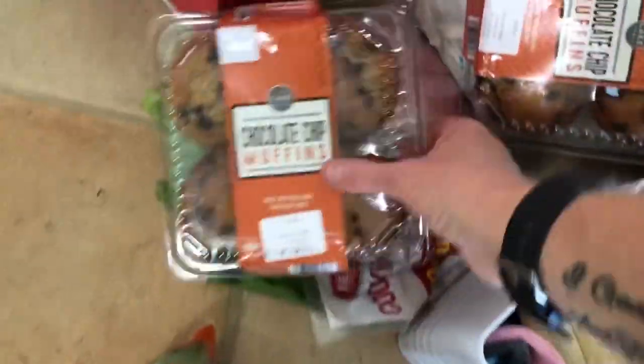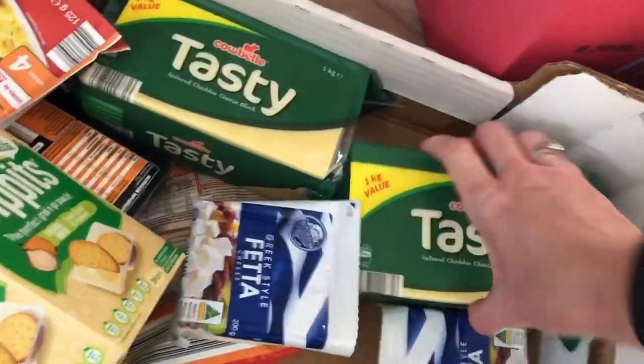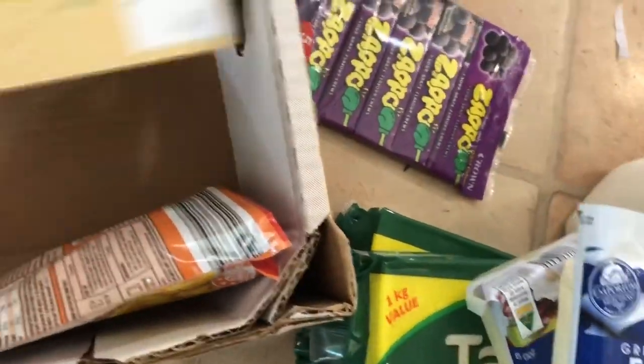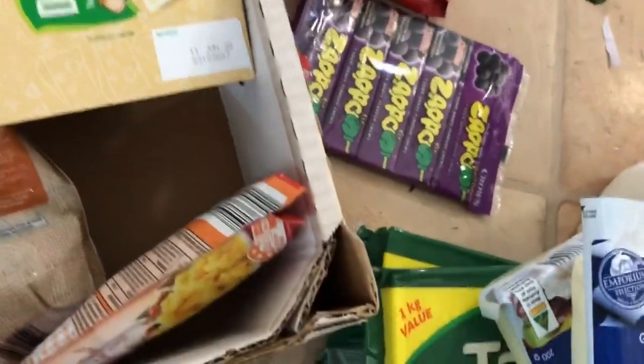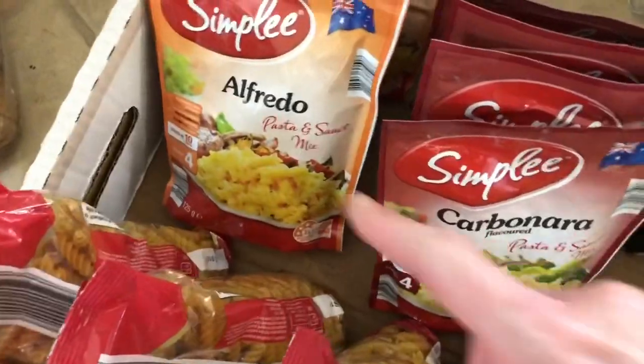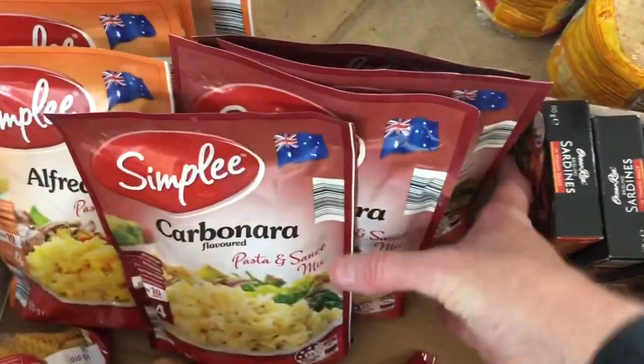I've got some bacon, two blocks of tasty cheese, two little blocks of Greek style feta cheese, a couple of bags of frozen spinach. For the pantry I've got four packs of spiral pasta, four of the alfredo pasta packets, and four of the carbonara ones.